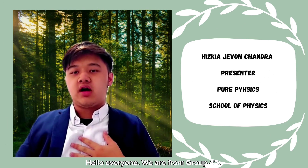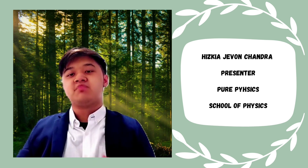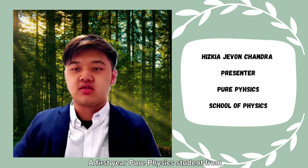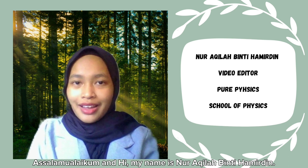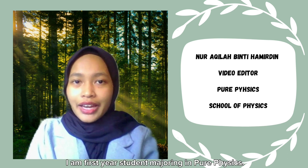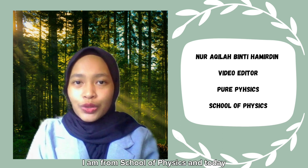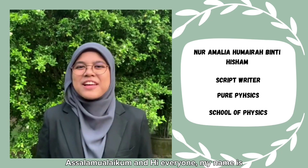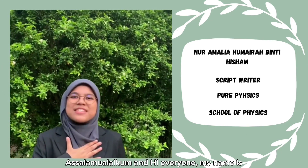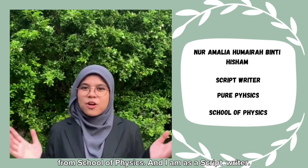Hello everyone, we are from group 42. My name is Hiskia Jeffon Chandra, a first-year pure physics student from the School of Physics. Today I will be your presenter. My name is Noor Akilah binti Hamirdin, I am a first-year student majoring in pure physics from the School of Physics, and today I'm going to be the editor. My name is Noor Amalia Humaira binti Isham, a first-year student of the pure physics program from the School of Physics.